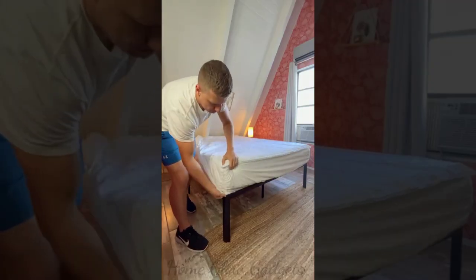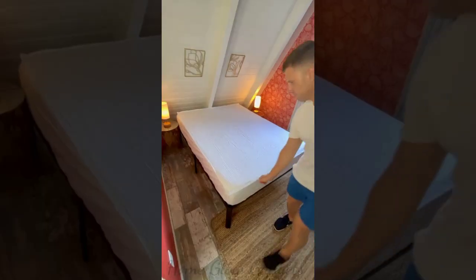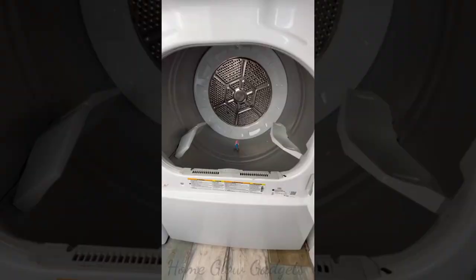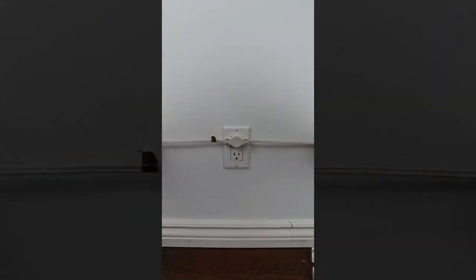These fitted sheets mean no more awkward folding techniques, bed bags, or popped-off corners. They have a zipper all the way around that allows you to remove the top in seconds, clean it, and then zip it right back on in no time — and the corners will never pop off. This extension cord extends in two directions so you and your partner can always have your devices charged.